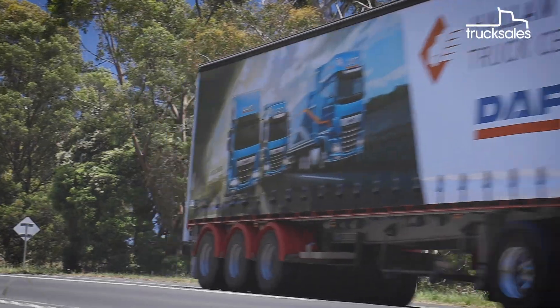The truck we're in today is the sleeper cab. There's quite a comfortable berth behind me here, as you can see, and there's some reading lights and a bit of storage in there, and there's a fridge underneath. It's probably not as expansive as the space cab, which is the top of the range cab in the CF range, but it'll be great for those overnight trips.